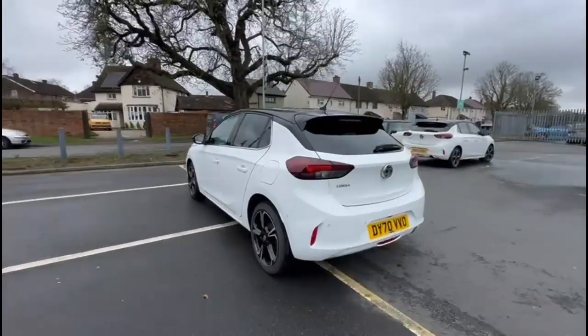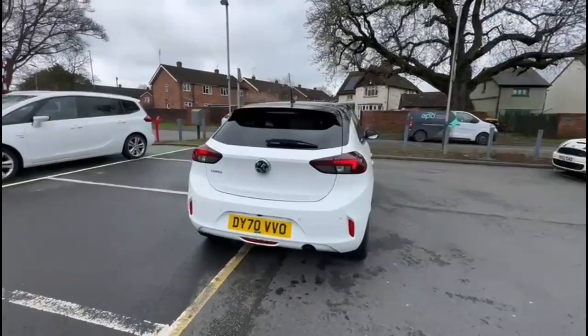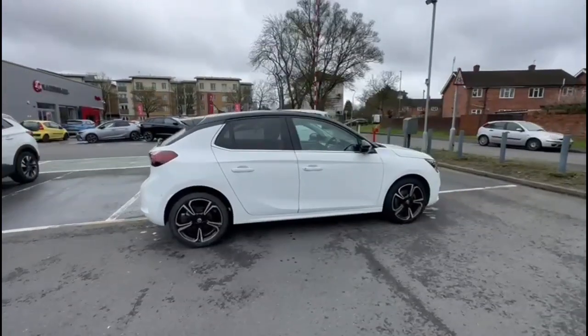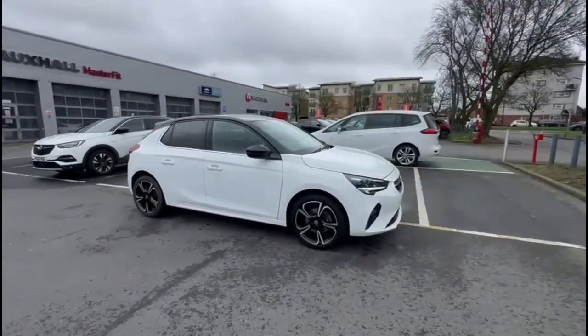It comes with many features including a rear spoiler with integrated brake lights, rear privacy glass, and parking sensors with a reversing camera. It also features 17-inch diamond cut alloy wheels, colour coded door handles, and contrasting black mirrors and roof.